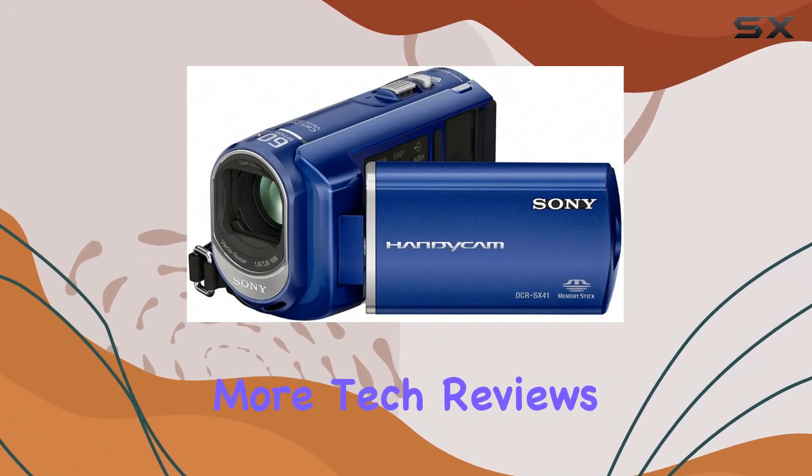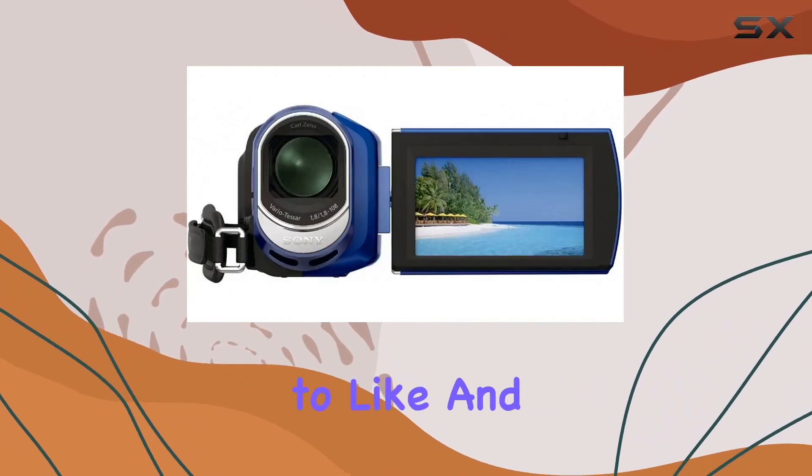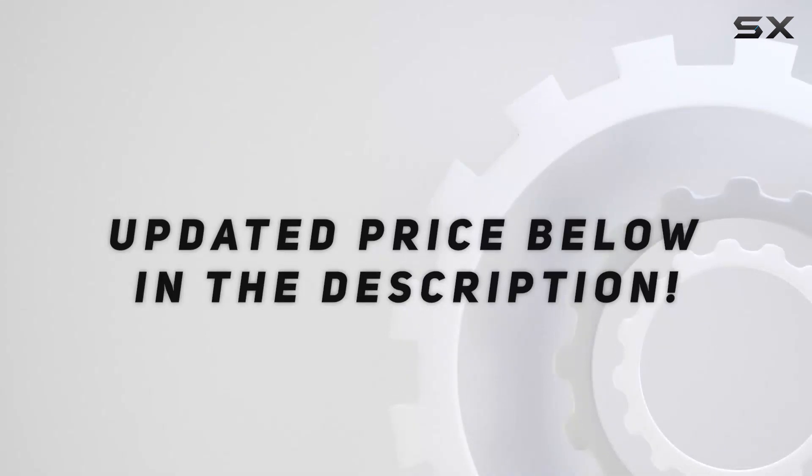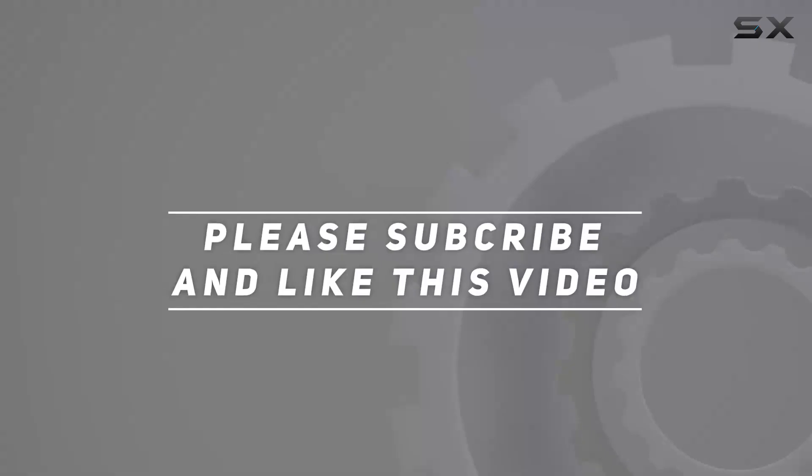Stay tuned for more tech reviews, and don't forget to like and subscribe. Check out the video description for an updated price. Thank you for watching this video.